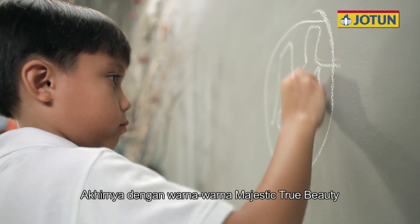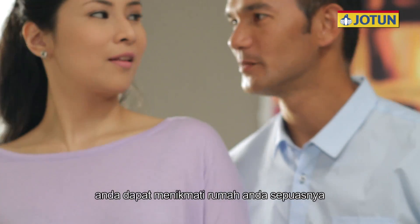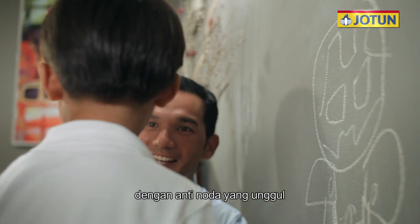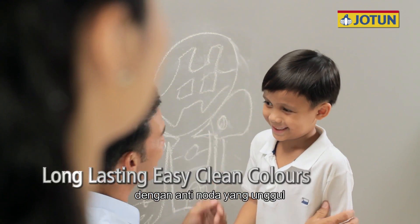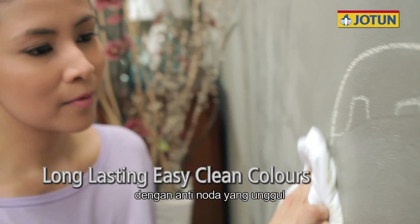Finally, with Majestic True Beauty's long-lasting, easy-clean colors, you can now enjoy your home to the fullest with superior stain removal. The long-lasting finish allows you to clean your walls without losing its rich color and luster.